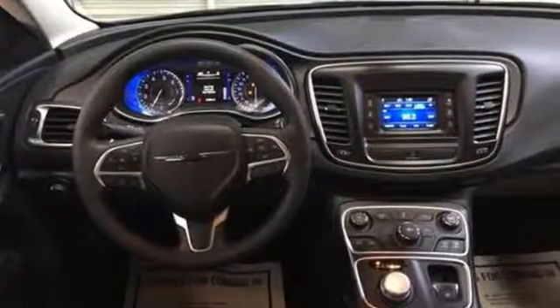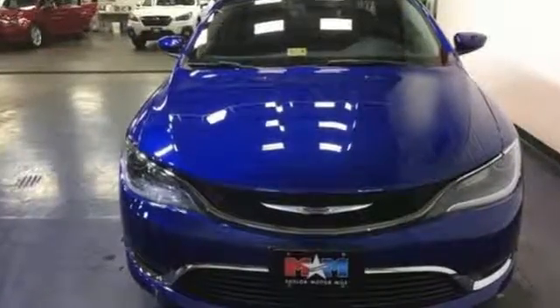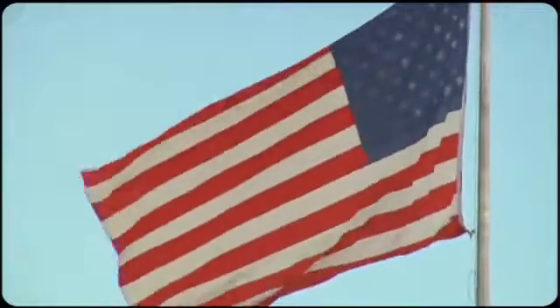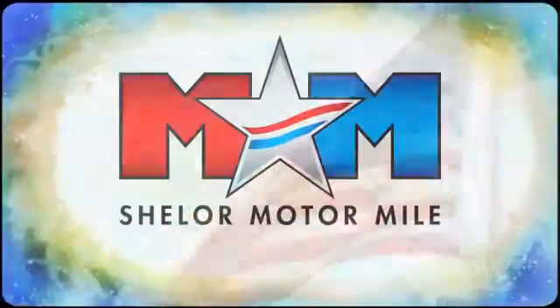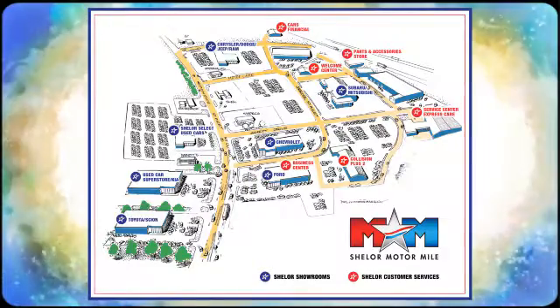Style and ingenuity are yours with this Chrysler 200 — take it for a test drive. Come visit us on the Motor Mile, where you're always a name and never a number. Call, click, or stop in. We're conveniently located at 200 Motor Lane in Christiansburg, Virginia.